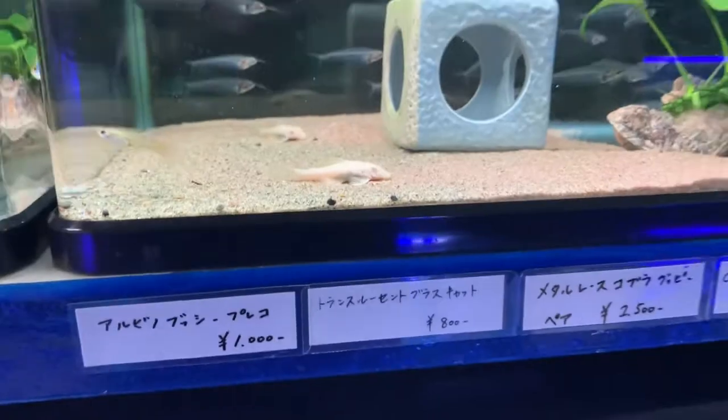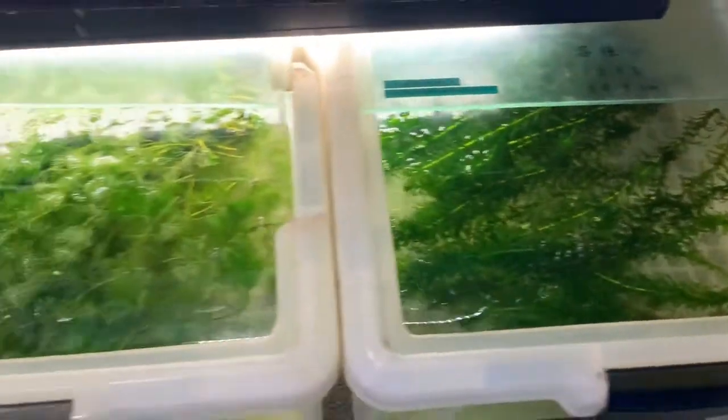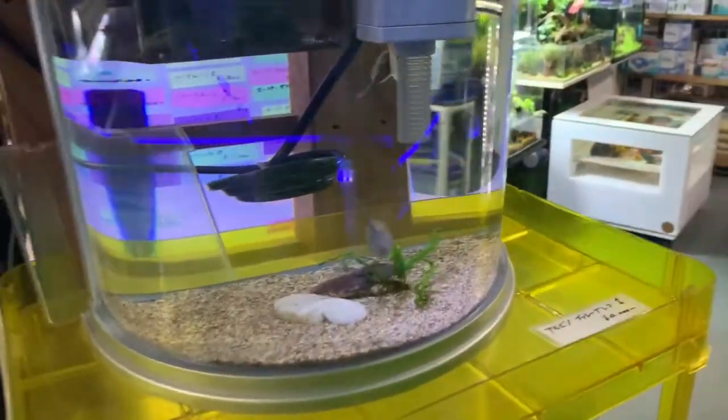Some albino bristlenose plecos, and Egeria (anacharis), and some miscellaneous plants. Here's some more dojo loaches.